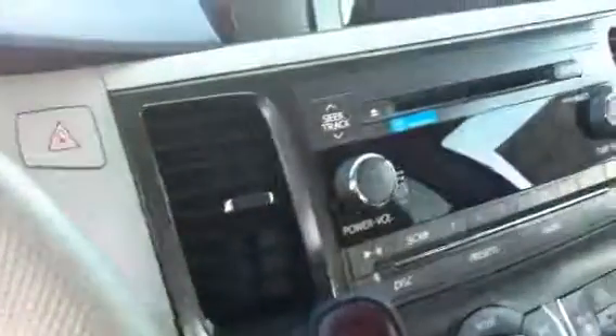We have our audio and voice command, all on the steering wheel, which is also leather. It also has phone connectivity and a backup camera. We also have heated seats.